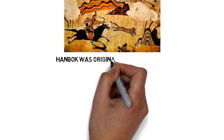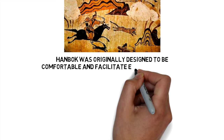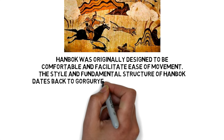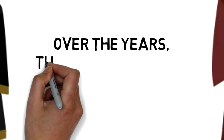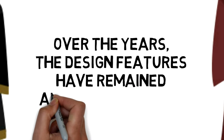Hanbok was originally designed to be comfortable and facilitate ease of movement. The style and fundamental structure of Hanbok dates back to the Koguryo Kingdom era, 37 BC to 668 AD. Over the years, the design features have remained almost unchanged.